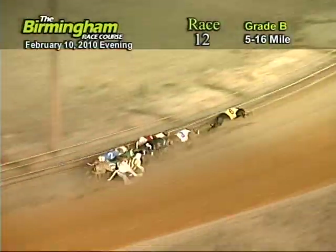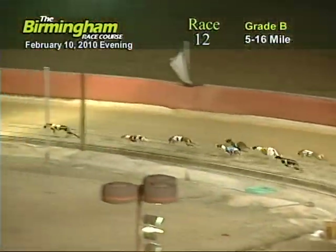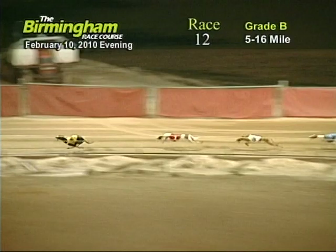Entering the first turn, number six. Minikai Mischief holding on to the lead from the one, three, two, four, and eight.